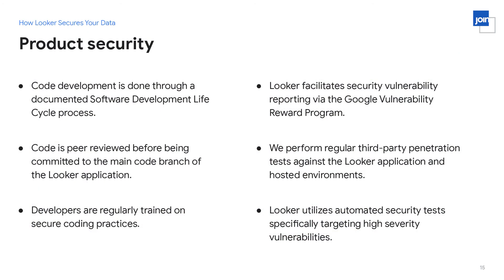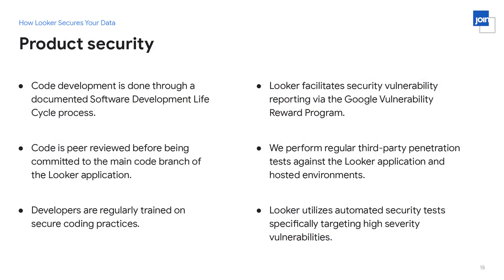Our code is also peer reviewed before it's checked into the main branch, meaning any change has to be reviewed by at least one other Looker engineer, who is tasked with looking for any security issues in the code. We regularly train our developers on secure coding practices, including general security concepts and best practices. We discuss specific vulnerabilities — the OWASP top 10 web security vulnerabilities — and also look specifically at vulnerabilities we've had in Looker in the past and how to avoid repeating them in the future.